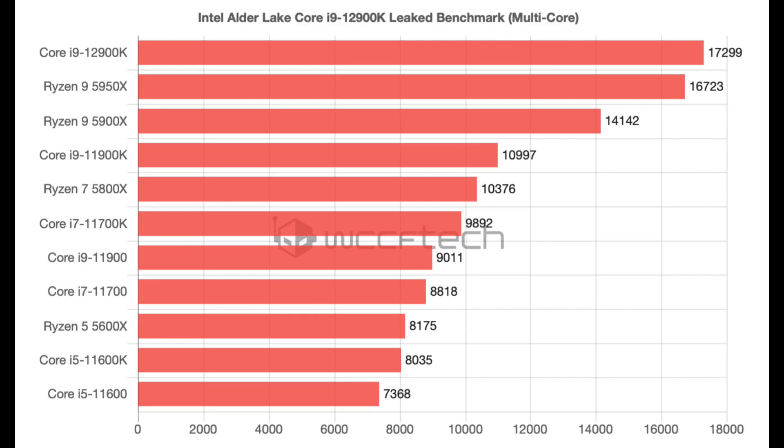The multi-core test results look a lot more impressive. The 12900K managed to beat the Ryzen 9 5950X by 3% and the 11900K by a whopping 57%.